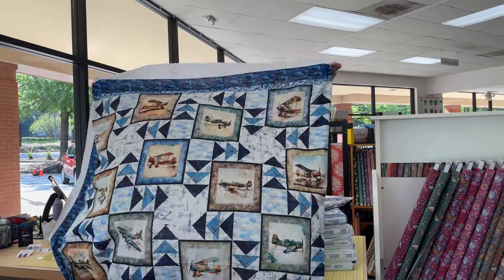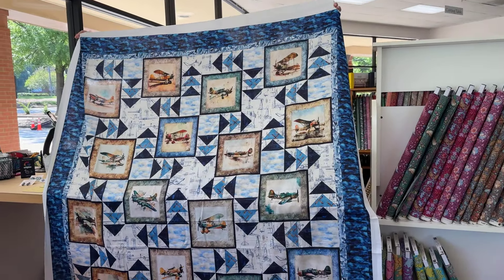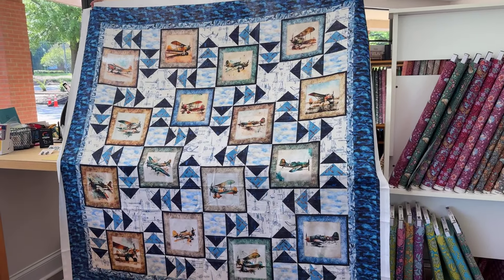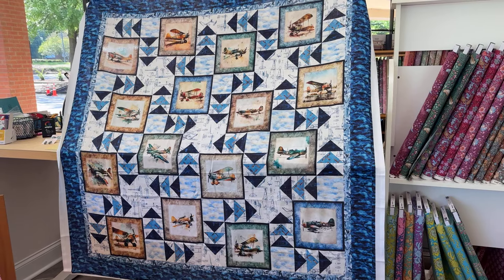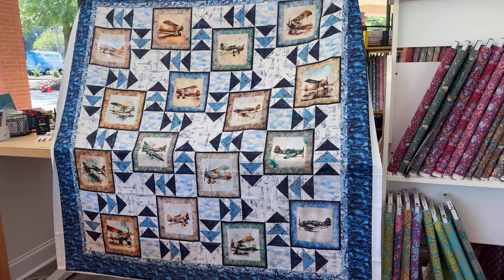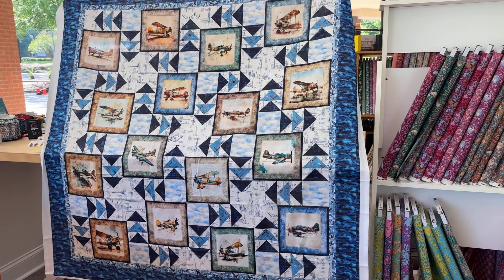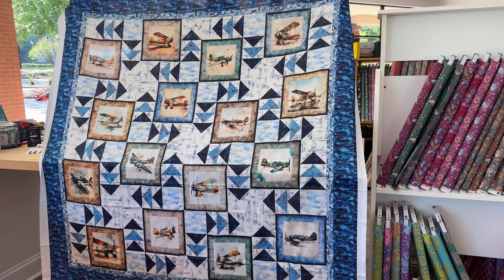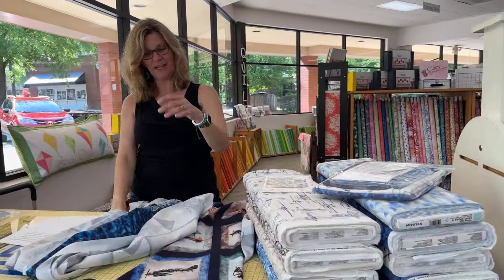First up, I want to show you this mock-up of a quilt kit that we have now in the store. The pattern is called Wing It, and it goes with the fabric collection that I'll be showing you. This is also a terrific pattern for lots of panels that have squares that you could center, like these airplanes are centered. So with that being said, you can come on in — I'll show you the fabric, and then we'll get to our new vendor.